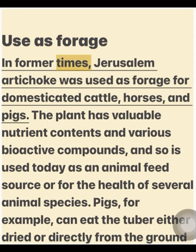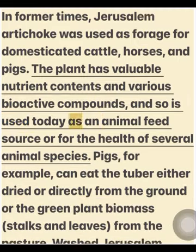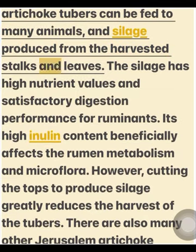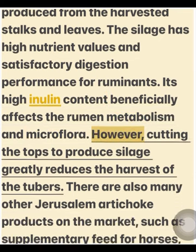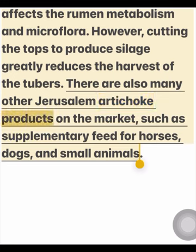In former times, Jerusalem artichoke was used as forage for domesticated cattle, horses, and pigs. The plant has valuable nutrient contents and various bioactive compounds, and so is used today as an animal feed source for the health of several animal species. Pigs, for example, can eat the tuber either dried or directly from the ground, or the green plant biomass — stalks and leaves — from the pasture. Washed Jerusalem artichoke tubers can be fed to many animals, and silage produced from the harvested stalks and leaves has high nutrient values and satisfactory digestion performance for ruminants. Its high inulin content beneficially affects rumen metabolism and microflora. However, cutting the tops to produce silage greatly reduces the harvest of the tubers. There are also many other Jerusalem artichoke products on the market, such as supplementary feed for horses, dogs, and small animals.